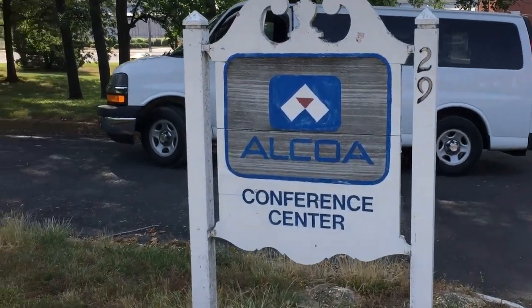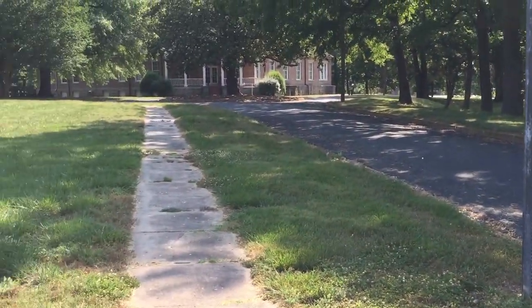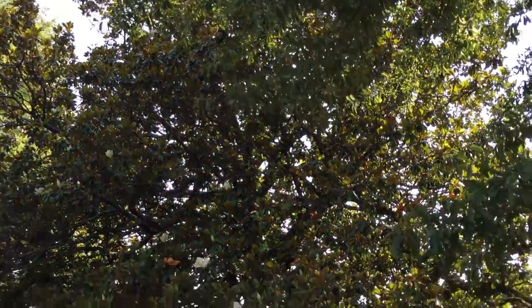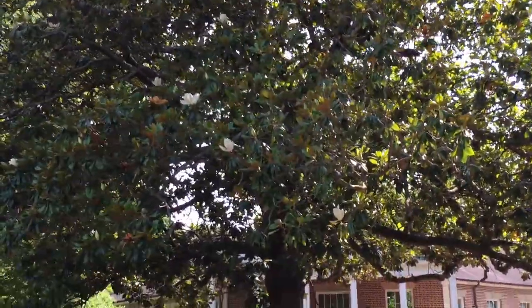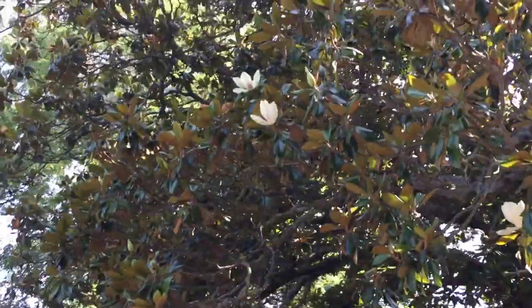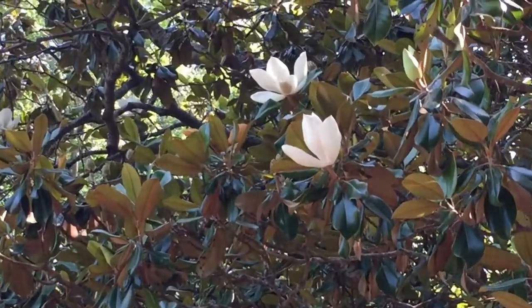Alcoa Comfort Center. I'm going to go up here and check out this old building. Big old magnolia tree, and it's in bloom right now. It is very fragrant. Look at those blossoms.